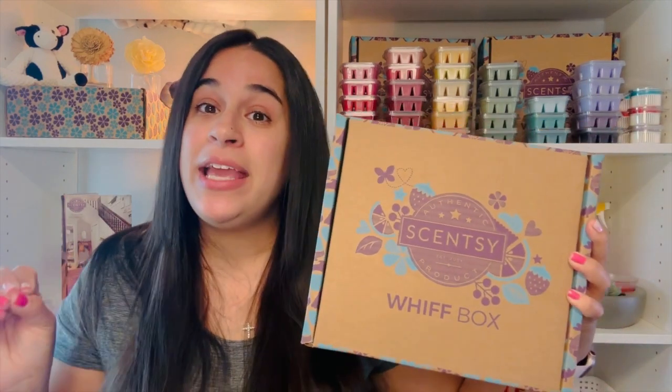I'll put the link in the description below if you want to snag one, and the Scentsy Club link too. Join Scentsy Club today — you're going to love it. It's free to join, there's no commitment, no fees, and you can cancel anytime. Shipping is even discounted. We also have a cool points system — the more club orders you process, the more points you earn. You can even earn points by referring friends and family, and use those points for money off your next purchase. You can even get this Whiff Box for half off if you spend $60 or more.